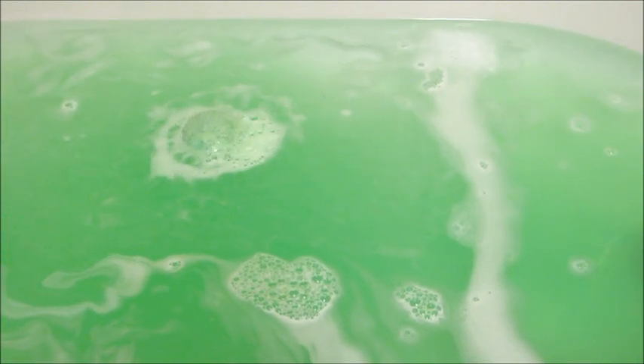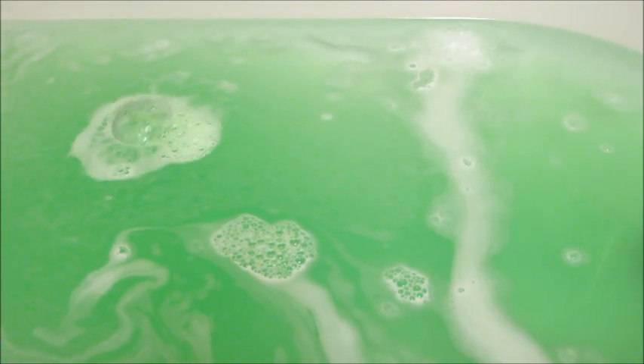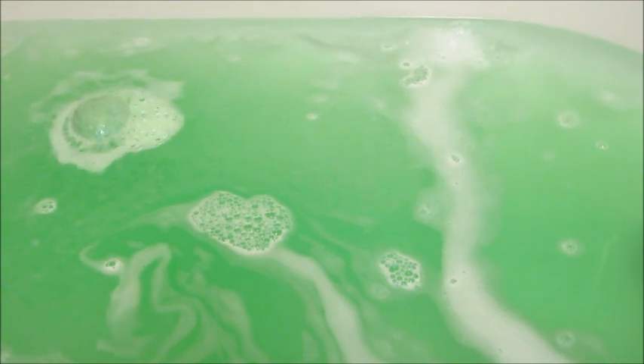I would rather just have a single scent bath bomb sometimes, but nonetheless they are really good quality. They take a really long time to fizz and dissolve. I love the color of the water that it turned.